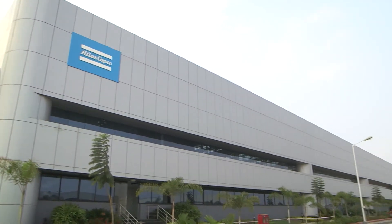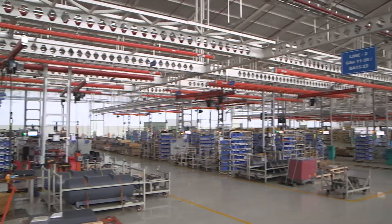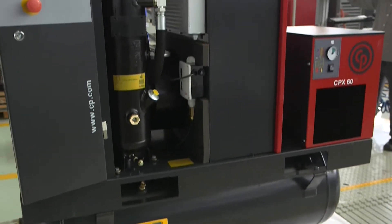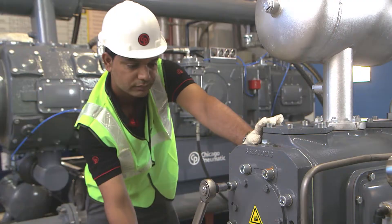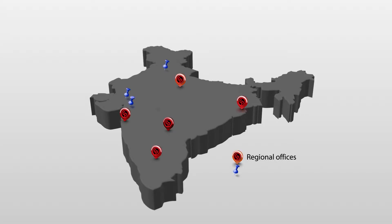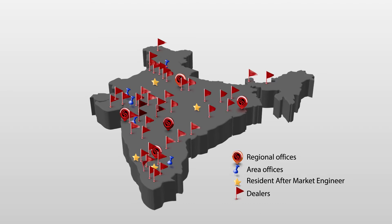Two robust world-class manufacturing facilities at Pune serve as Global Engineering Centres, benchmarking CP's pioneering design, high-impact technology, and durability. Committed to customer focus, CP offers aftermarket services with 24 by 7 availability, resulting in a pan-India dealer network that continuously enhances customer value.